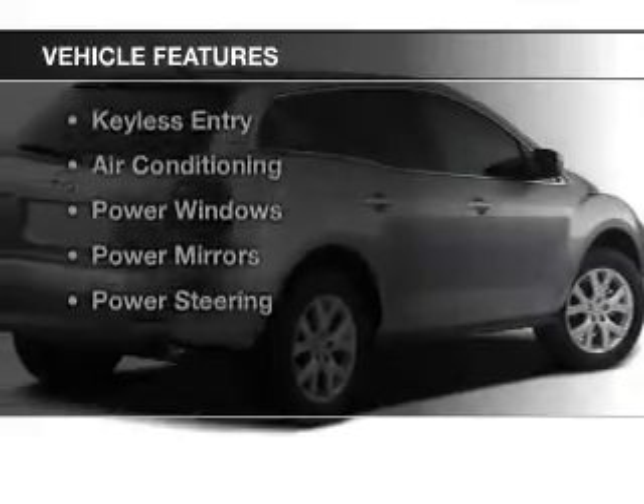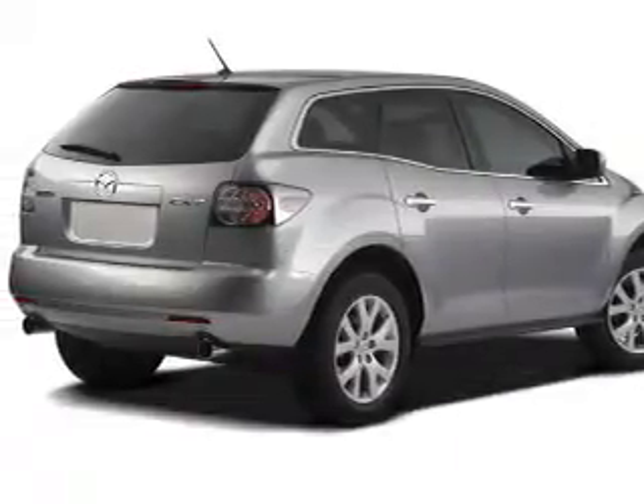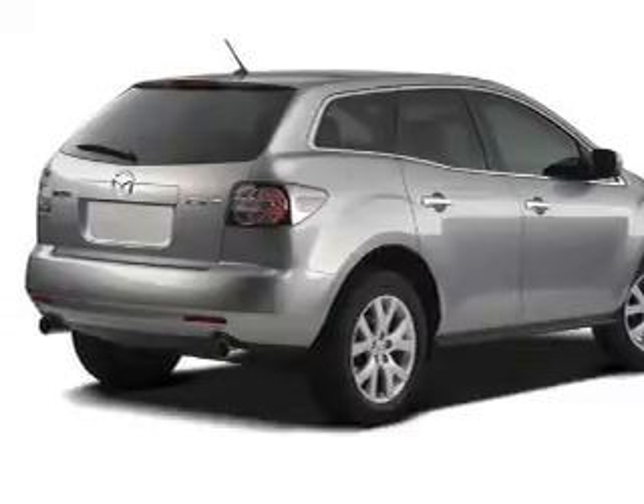The features include a satellite radio, steering wheel controls, alloy rims, a spoiler, cruise control, keyless entry, air conditioning, power windows, and power mirrors.